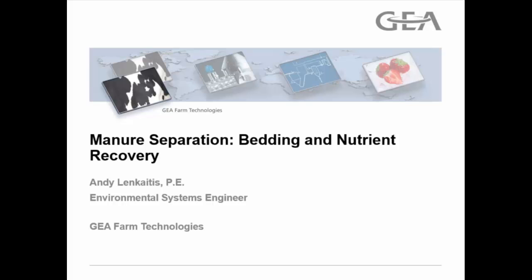Our first speaker today is going to be Andy Lakaitis, and he's an environmental systems engineer in the dairy and manure equipment industry for GEA Farm Technologies. His responsibilities include technology research, sales support, manure systems design, and product development.